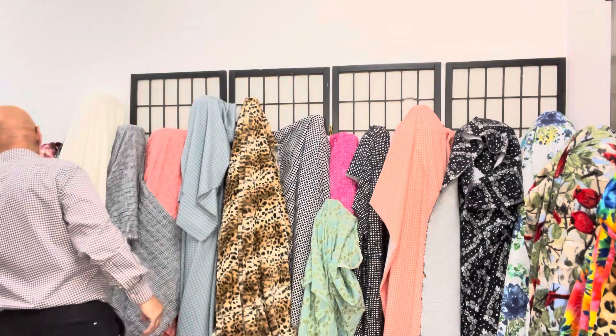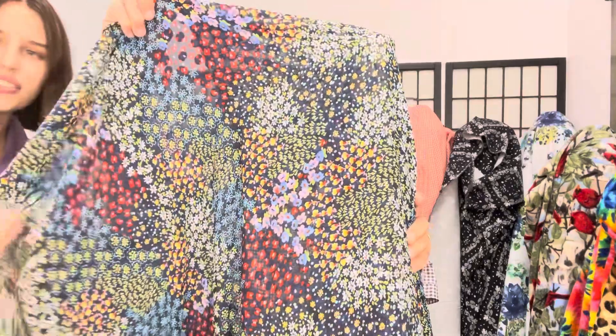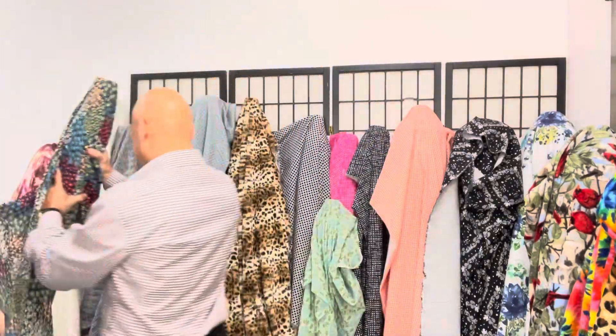This is a beautiful multi-color polyester rogette. Awesome for overlays.